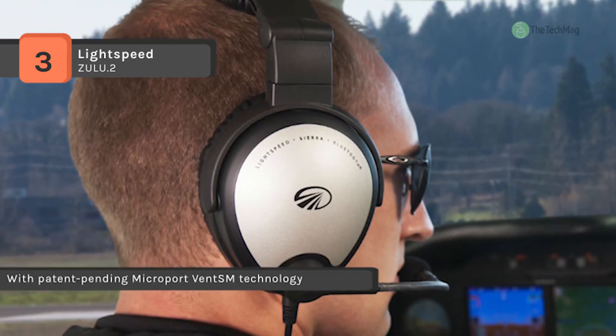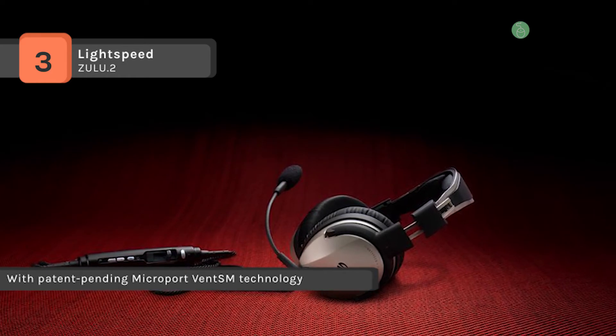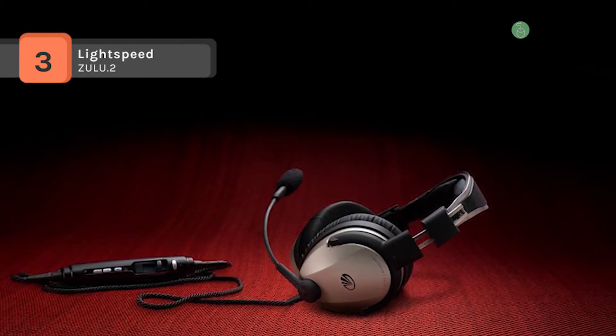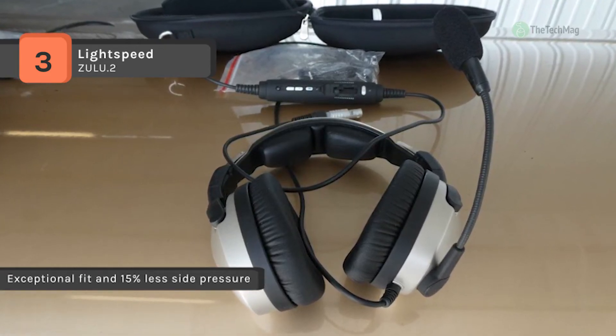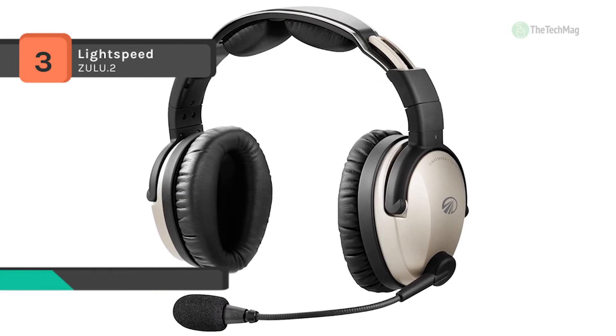Weighing in at about 13 ounces, the Light Comfort SM design includes plush ear seals and exceptional fit. Moreover, you never miss critical radio communications with patented Com Priority, which automatically lowers the volume of any auxiliary device during radio or intercom transmissions.